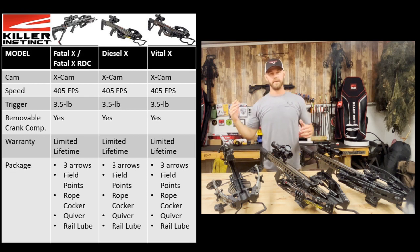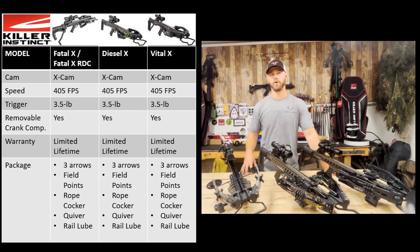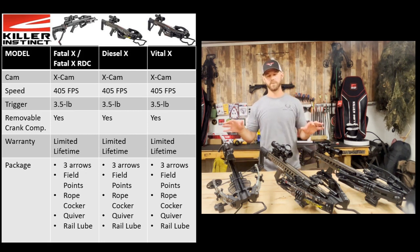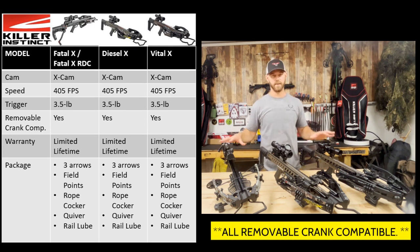So we're talking about the FatalX, the DieselX, and the VitalX. Let's talk about what's the same on all of them. All of them have the X-cam, all are rated at 405 feet per second, all have 50% let-off, and all have a 3.5-pound trigger — and all the triggers on these bows are really good, especially at their price points relative to the rest of the market. They also all have Killer Instinct's limited lifetime warranty, and the packages all come with three hyper arrows, a quiver, a cocking sled, field points for those arrows, and a stick of rail lube.